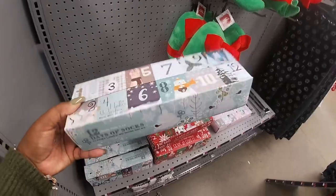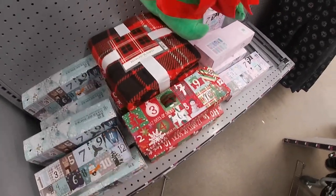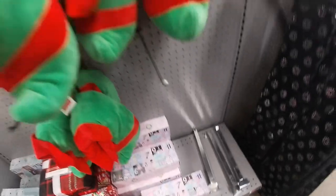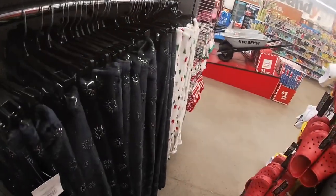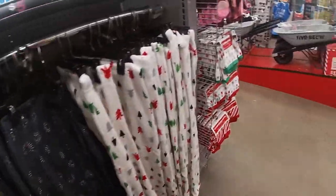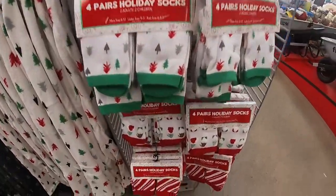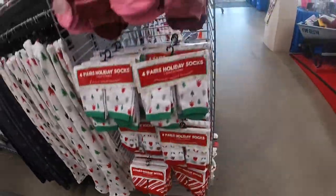12 days of socks for five. They have this one. Fly blankets and these. Cute little elf shoes — slippers for five. Some more cute little pajamas, and they have the cute little matching socks for five. The gnomes and the candy cane stripe looking one.